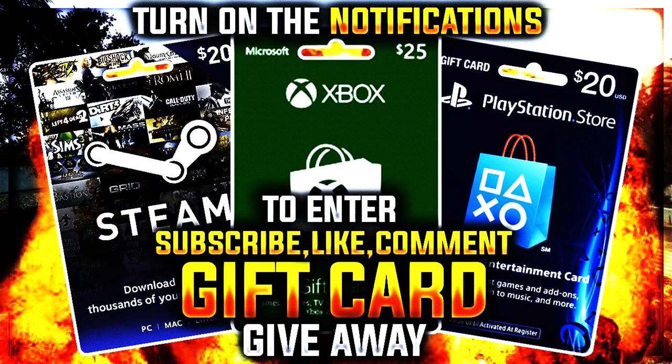If you guys are interested in being entered into my monthly giveaways of $25 Xbox, PSN, or Steam gift cards, make sure you subscribe to the channel, turn on notifications, leave a like on the video, and comment the console and gift card you want. It's the way I like to show support.